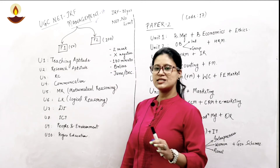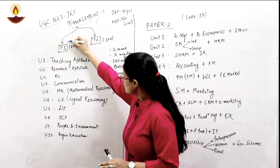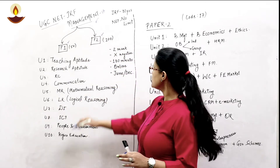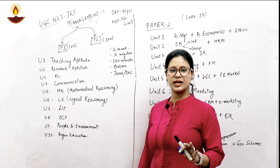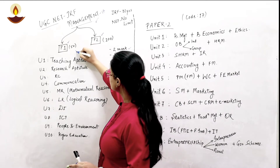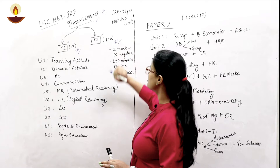This paper consists of two partitions — Paper 1 and Paper 2. Both partitions have 50 and 100 questions respectively. Each question carries positive two marks and there are no negative markings. So if we have 50 questions, the marking becomes 100, and if we have 100 questions, the marking becomes 200.